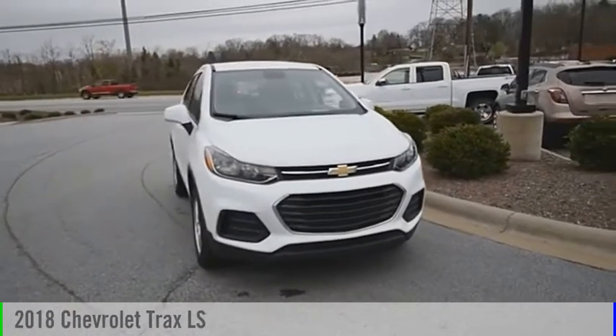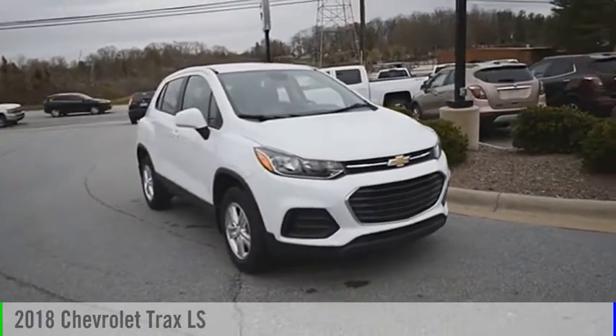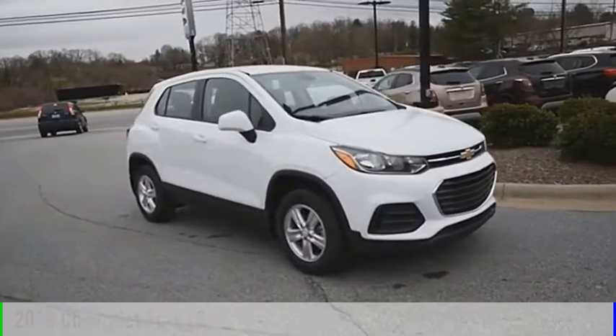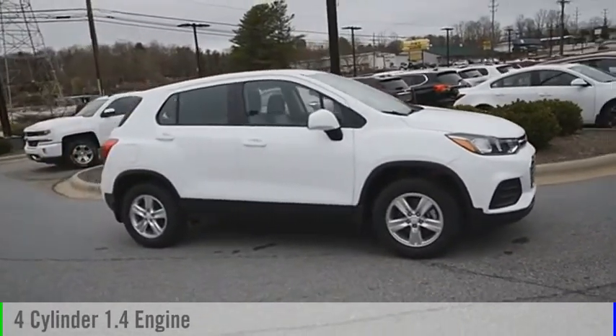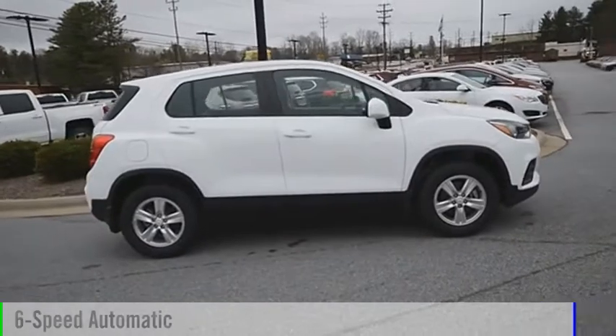Come test drive the 2018 Chevrolet Trax. This vehicle is powered by an all-wheel drive, four-cylinder, 1.4-liter engine, and comes with a six-speed automatic transmission.